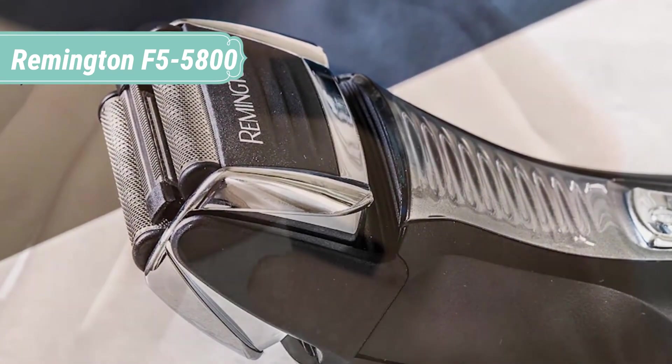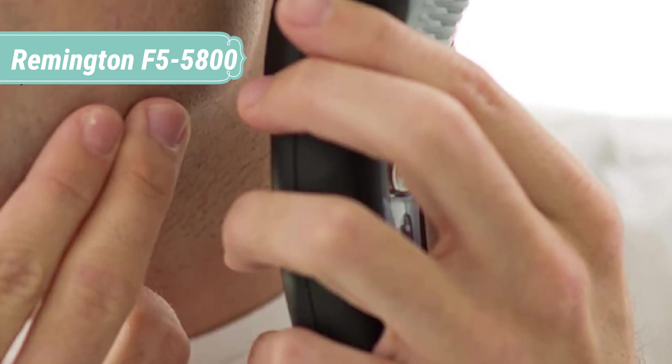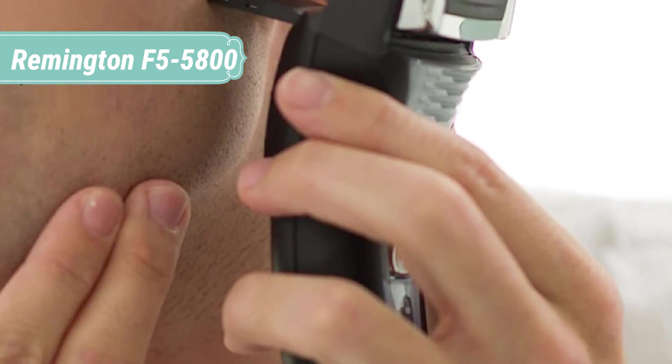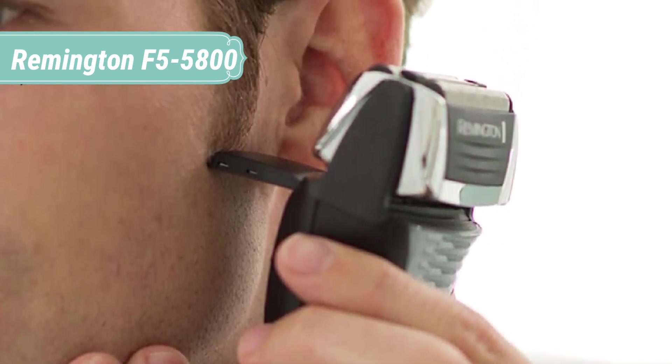Intercept shaving technology cuts longer hairs so the flexing foils can shave close to skin. The flexing foils offer a smooth shave that's comfortable on your skin. With corded or cordless use, you can shave on your schedule.